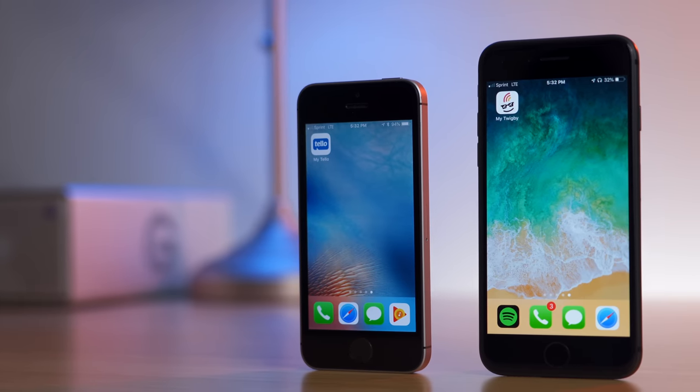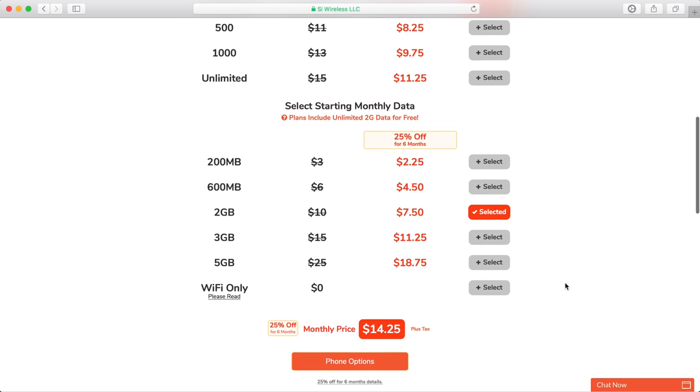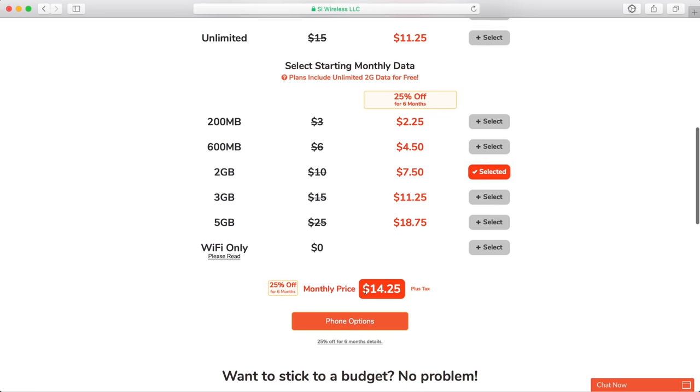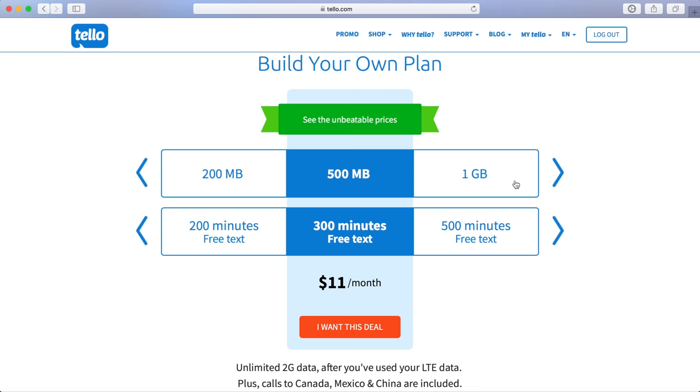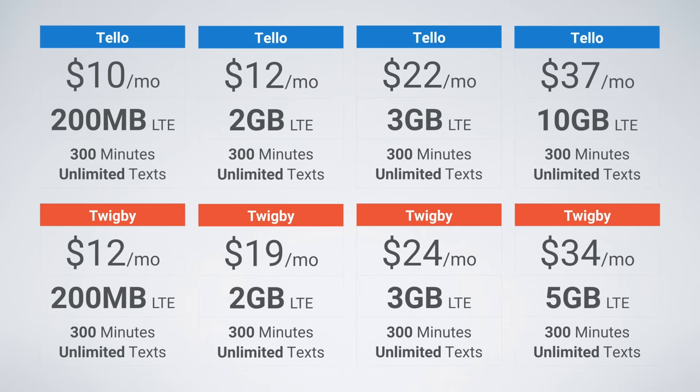Now is a good time to talk about price. Tello's plans are officially cheaper, but Twigby is currently offering 25% off your first six months of service, which brings the cost down significantly. Tello also has a wider selection of minute and data amounts to choose from. With all deals and promotions in mind, Tello's plans remain cheaper for lighter users, while Twigby's 25% off discount gives them the edge for average to heavy user plans. Without the discount, Tello's plans just edge out Twigby in terms of affordability. Tello also offers up to 10 gigs of data as their maximum, while Twigby's maximum is only five gigs.